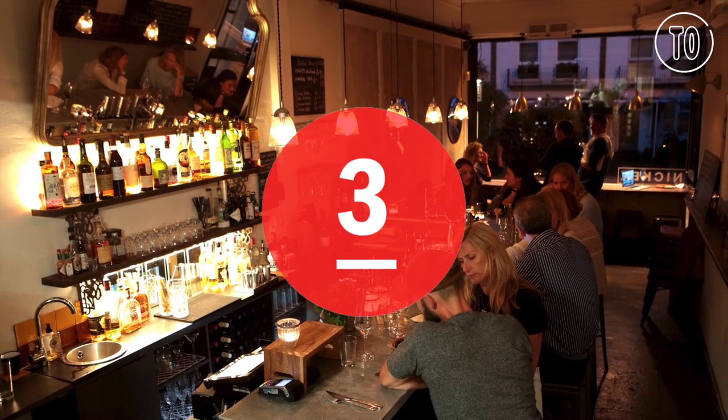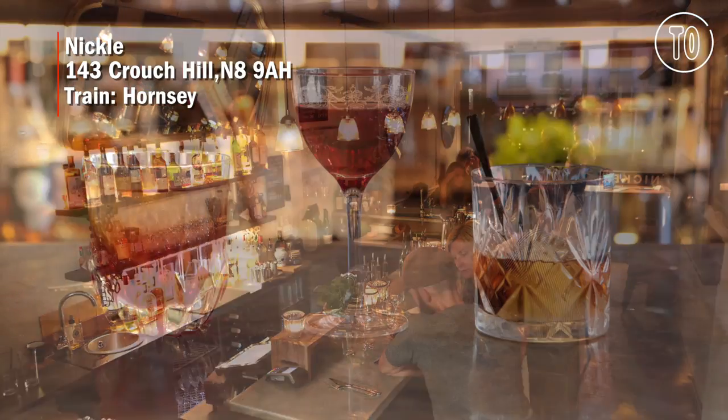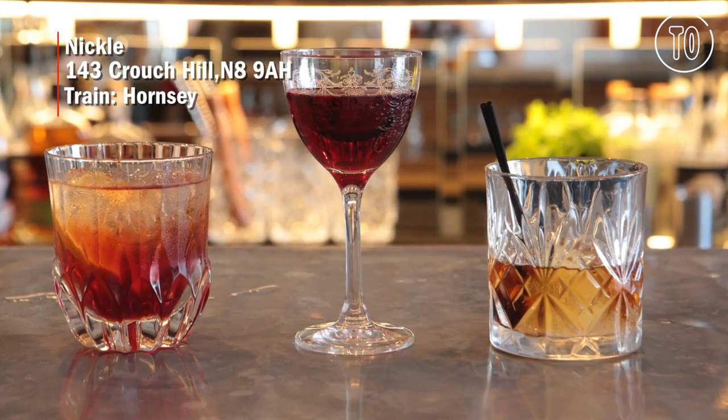The teeny neighbourhood hangout Nickel is bare, minimal and bright, so that you can focus on stonkingly good wine, cocktails and nibbles.